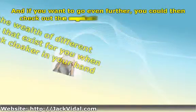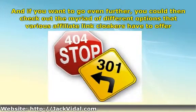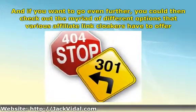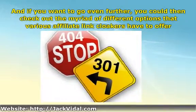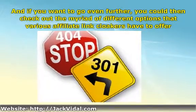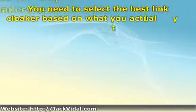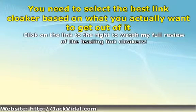And if you want to go even further, you could check out the myriad of different options that various affiliate link cloakers have to offer. Some have tools to allow for easy usage, others have 404 redirects that are fully customizable, while yet others even allow pop-ups to appear so that you can maximize the gains you obtain from each and every visitor. Whatever the case, the idea you should be focusing on is that you need to select the best link cloaker based on what you actually want to get out of it.